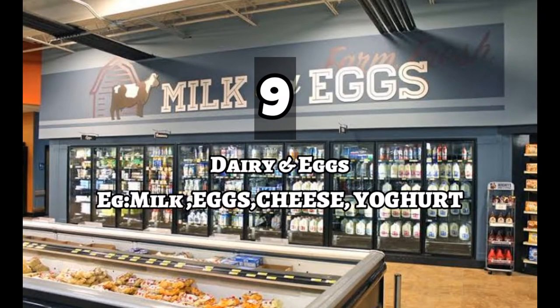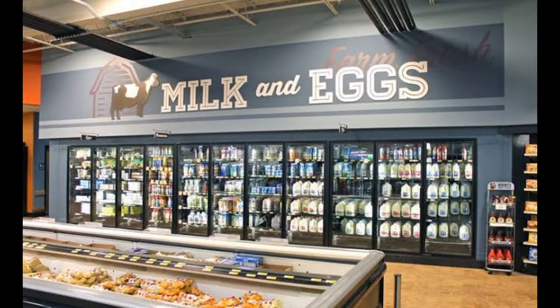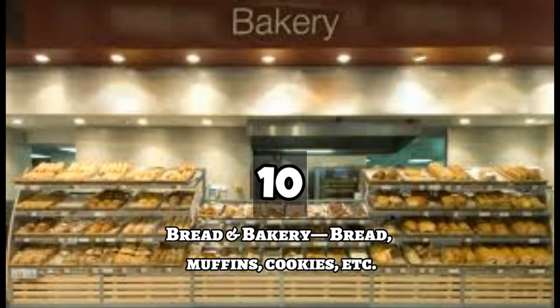Number nine is Dairy and Eggs. Milk, eggs, flavoured milk, cheese, curd, yoghurt, and butter will be available in this section. Number ten is Bread and Bakery. This will include bread, muffins, cookies, and egg drop.